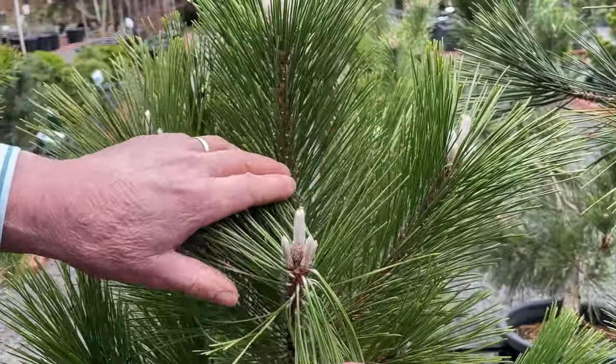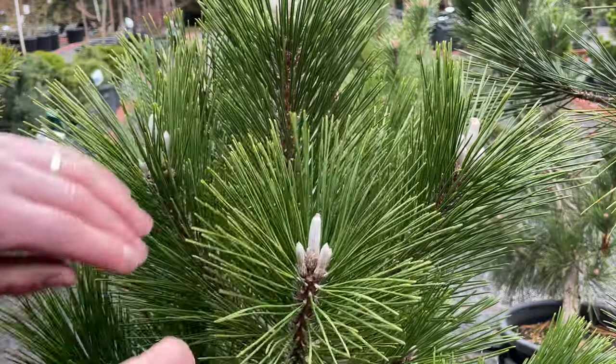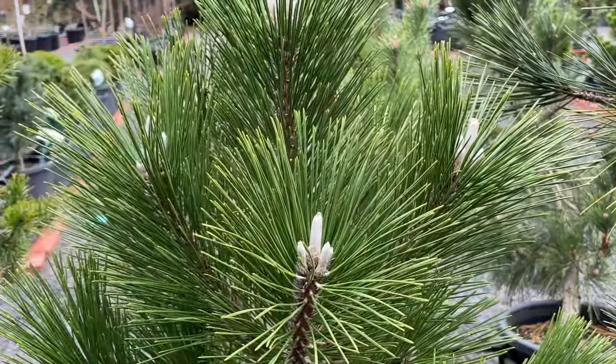There are other conifers where you'd choose them because their new growth is a particular colour. Some conifers will have new growth that's quite pale compared to the older growth, giving you that seasonal change. Pines are fantastic because when new growth comes up it sits like candles without the needles to start with — giving a completely different look in spring. The candles can be creamy, silvery-white, or bronzy, browny, coppery. You can see here the lovely silvery-white candles coming up.